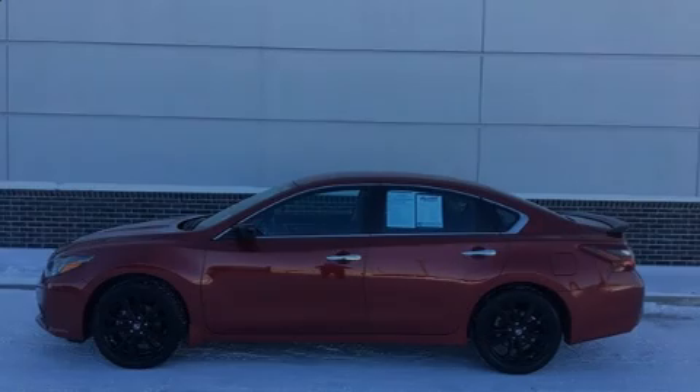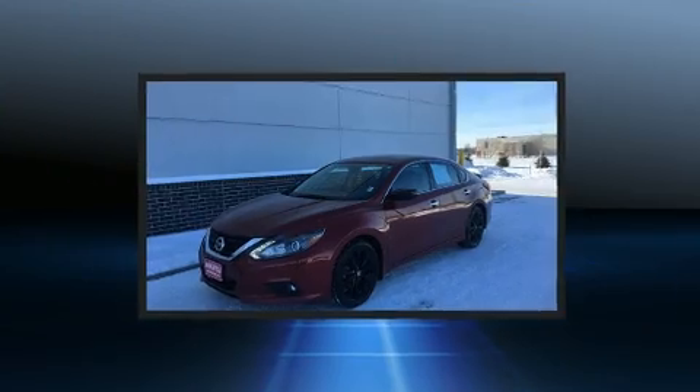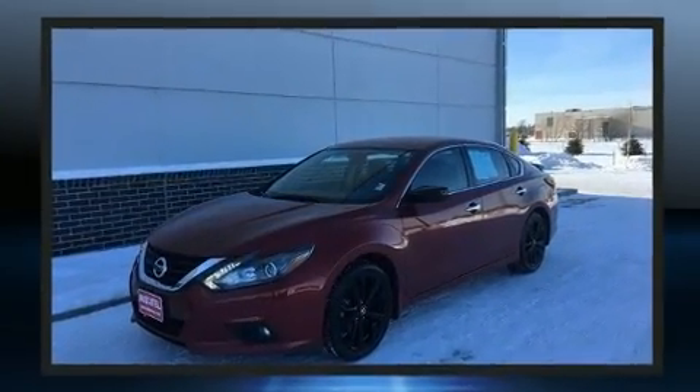Discerning drivers will appreciate the 2017 Nissan Altima. This four-door, five-passenger sedan just recently passed the 20,000-mile mark.